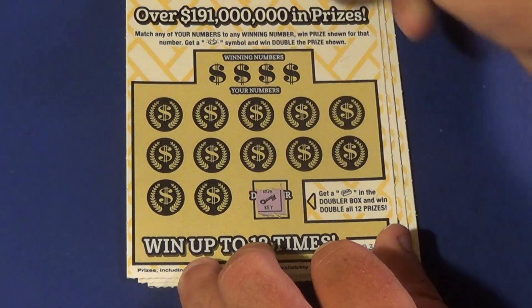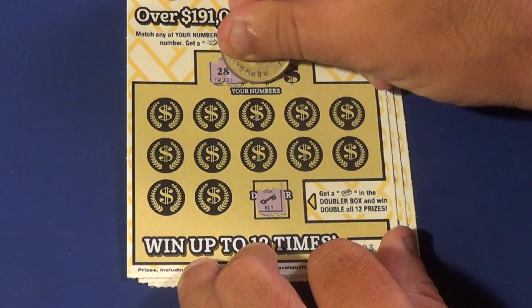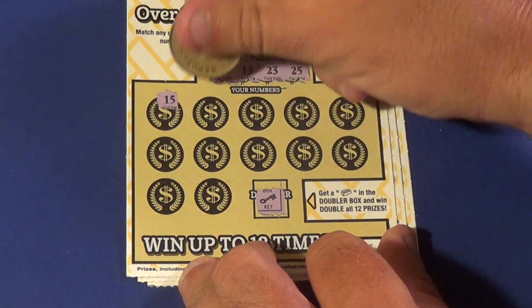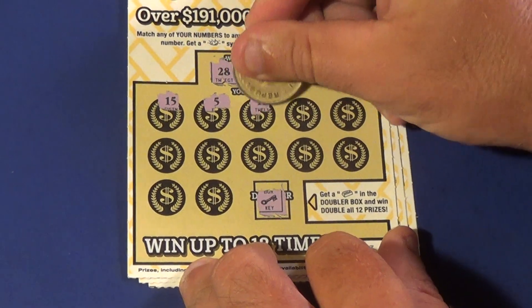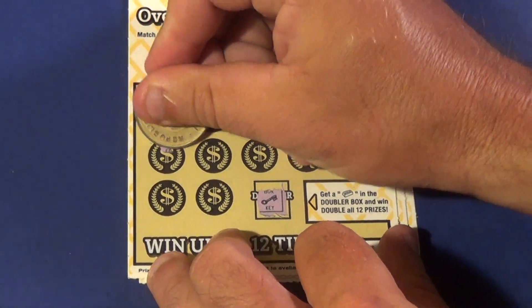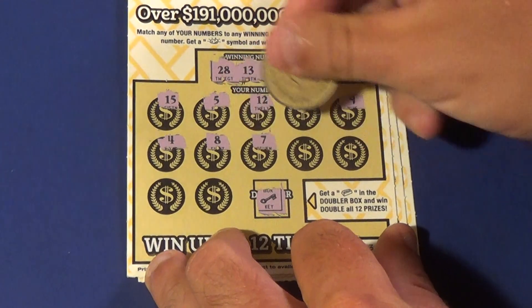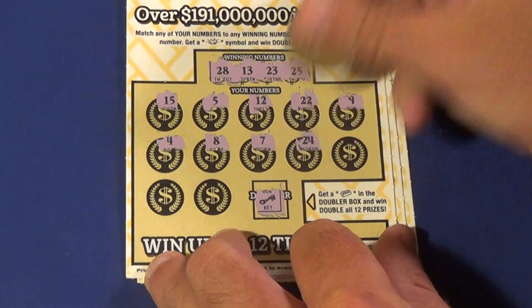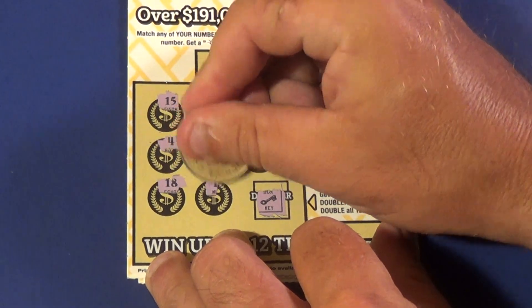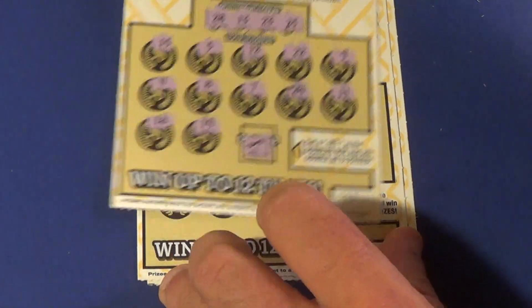Do we find it? No. Winning numbers are 28, 13, 23, or 25. And we have a 15, 5, 12, 22, 9, 4, 8, 7, 24, 11, 18, and 19. And that one is no shot.